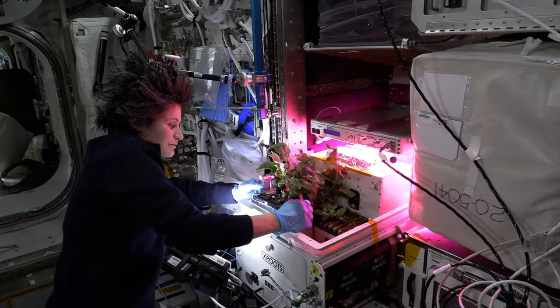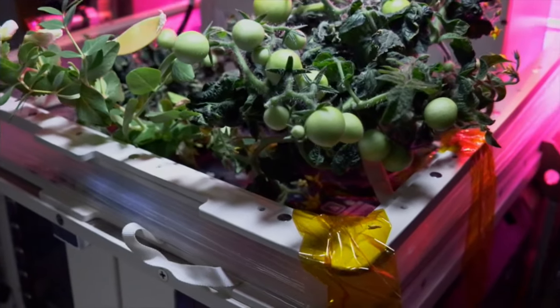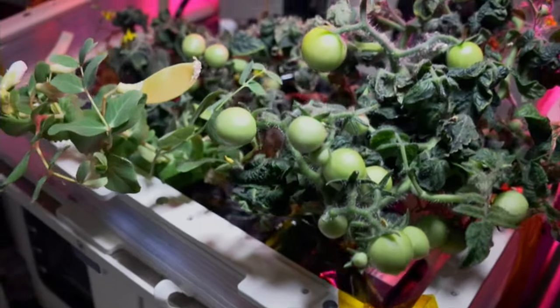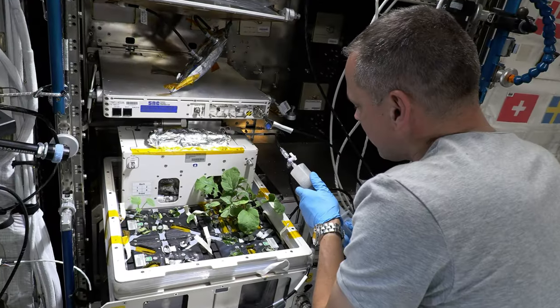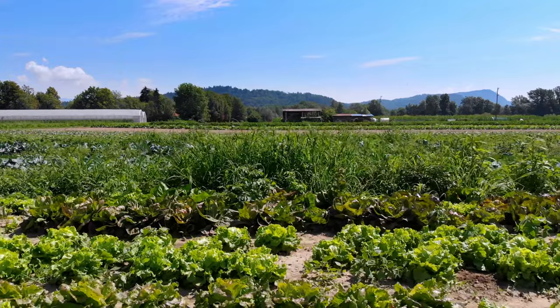The X-ROOT system, which is integrated with the VEGI facility, uses hydroponic and aeroponic techniques to grow plants without soil or other growth media. This soilless system shows promise for future larger-scale crop production in microgravity, and could improve growing techniques and food security on Earth.